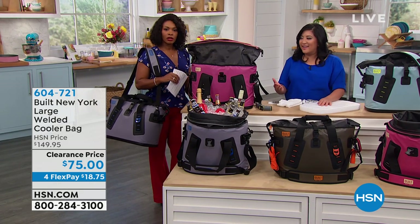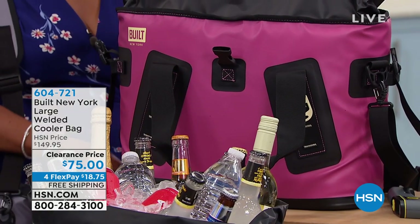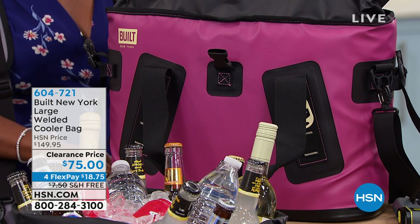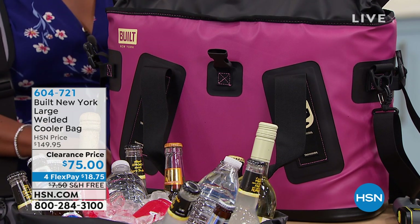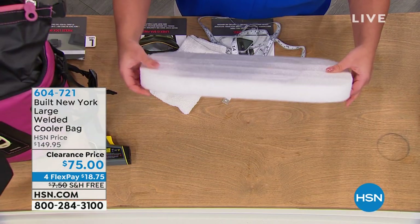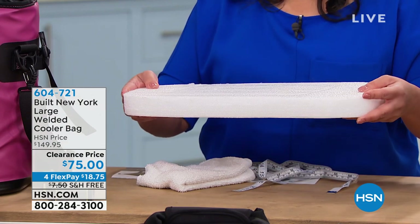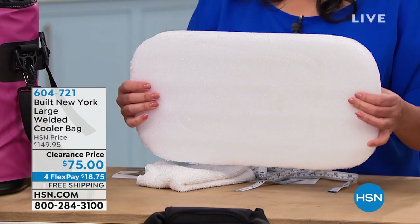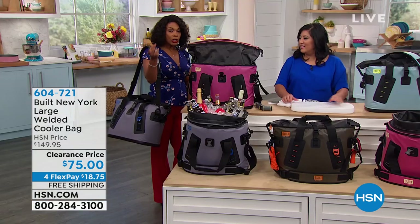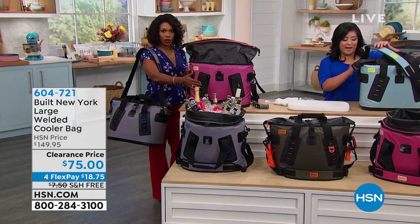If you've been thinking about spending hundreds and hundreds of dollars on a cooler, here's a better deal — it's the same technology and it looks even better. This thick insulation will hold and freeze and lock all of your ice. In that video you were just seeing 30 pounds of ice — that's three 10-pound bags.